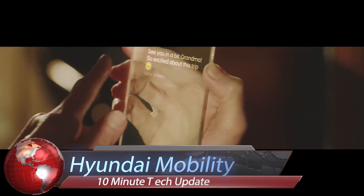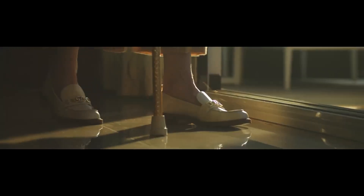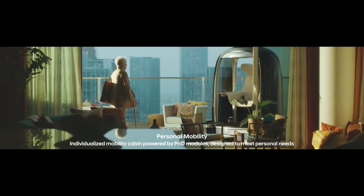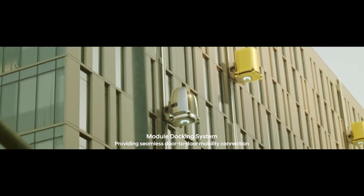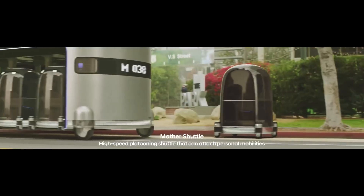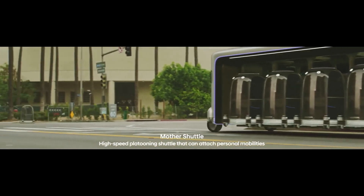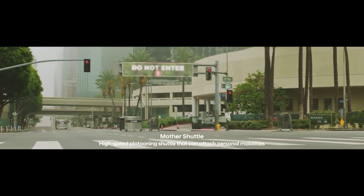Hyundai's future mobility concept is a visionary approach to redefine mobility and create a more connected and sustainable future. This concept includes urban air mobility, a model developed in collaboration with Uber Elevate, aiming to significantly reduce commute times. Hyundai also introduces purpose-built vehicles designed for specific tasks and integrated with other mobility solutions to create a comprehensive mobility blueprint.